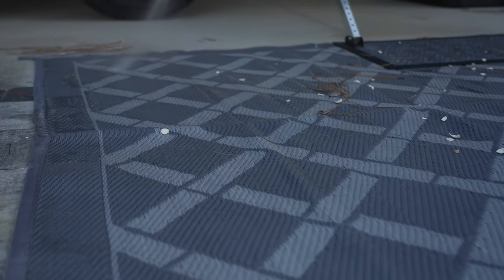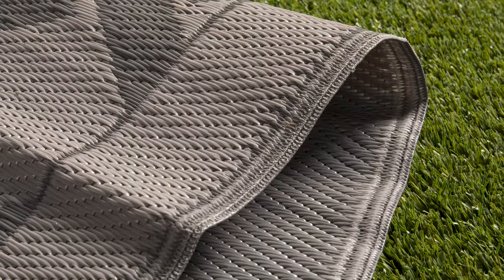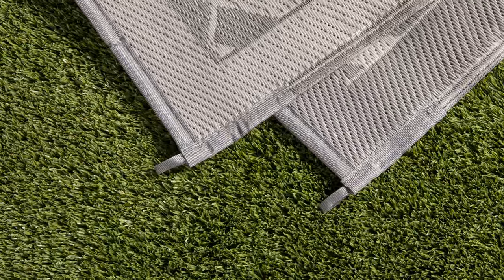What we really love about these mats — because we've had other mats in the past — is that these ones specifically are very, very lightweight. Everything in the RV world is always about weight, and compared to some of the other mats that we've had that are really, really heavy, these are phenomenal.